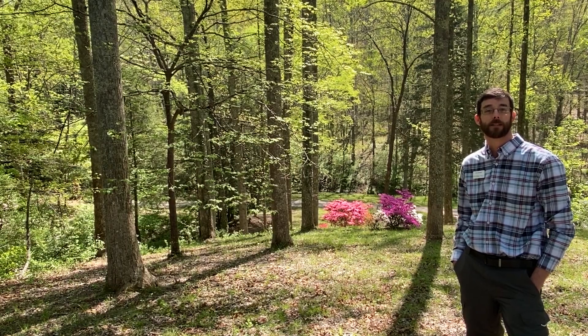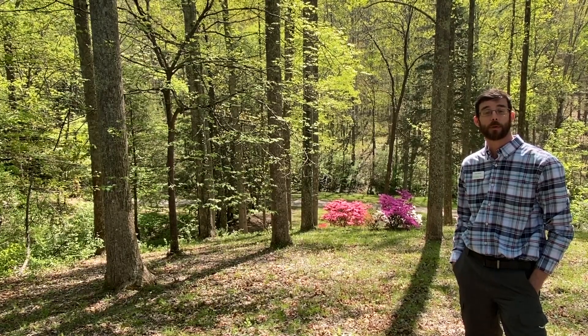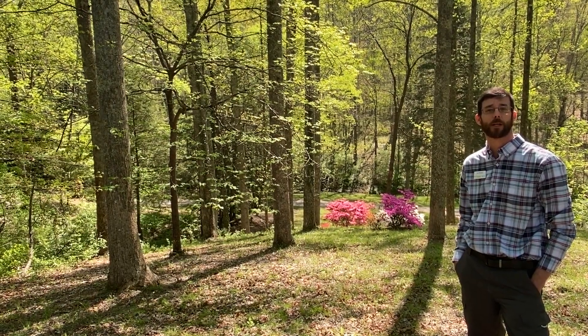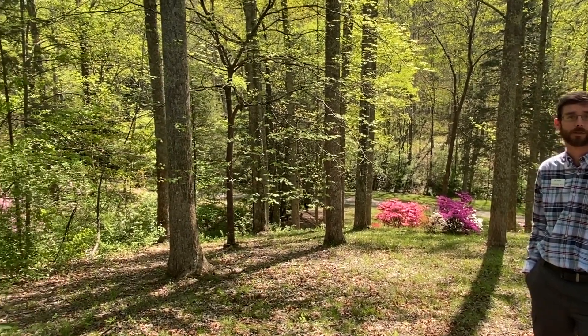Well hello everyone and welcome to another installment of Talking Trees with Lee. My name is Lee Rumble and I am your Knox County Extension Agent and ISA Certified Arborist. Last week we talked about early spring flowering trees and their beautiful flowers, but this week I'd like to talk to you about oak trees and the development of their acorns.